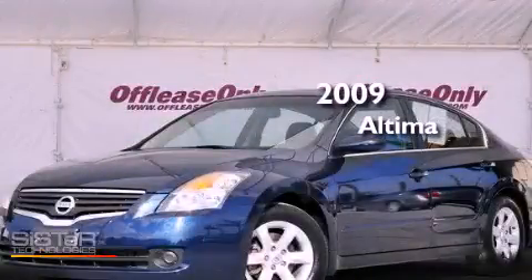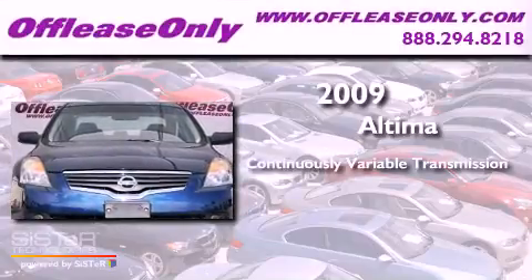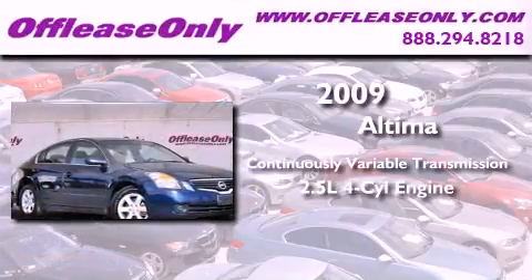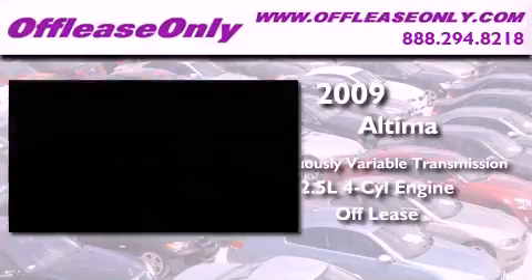This is a 2009 Nissan Altima. This vehicle has seating for five adults and an inline four-cylinder engine. Plus, having just come off lease, this Nissan is in like-new condition.